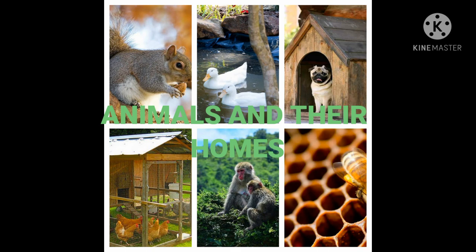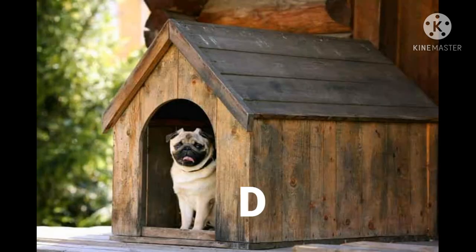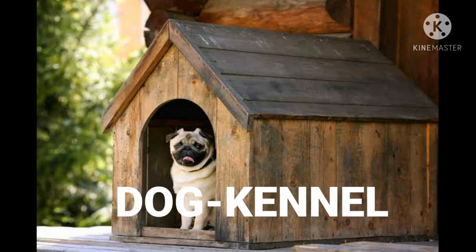First one is lion. Lion lives in a den. Next, here comes a dog. Dog lives in a kennel.